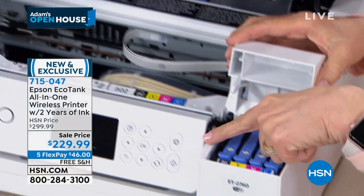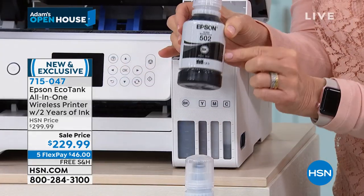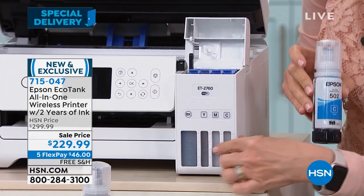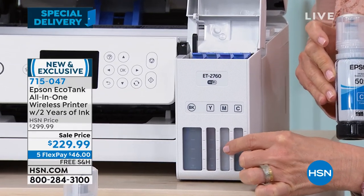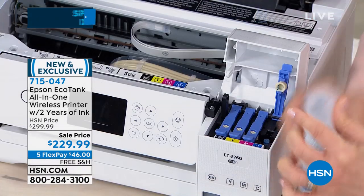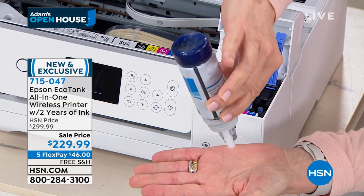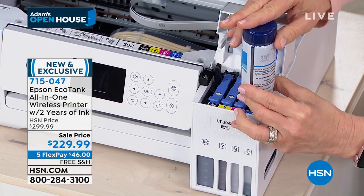You lift this up right here and then you've got your four tanks. Remember, you're getting double the amount. I want to show you the size of the black — look at the black right here, this is your super-sized bottle. We're going to fill in the cyan. On the front right here, you can see your tanks. The magenta is empty. There's our cyan — I'm going to fill that up. You just lift it up and then it's a bottle right here. You can't mess it up. It's not drippy, it's not messy. It fits in one way. It's eco-fit and that's it.